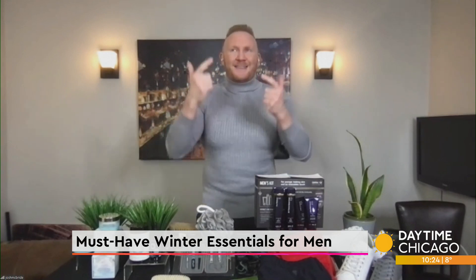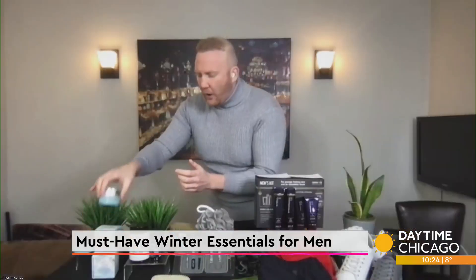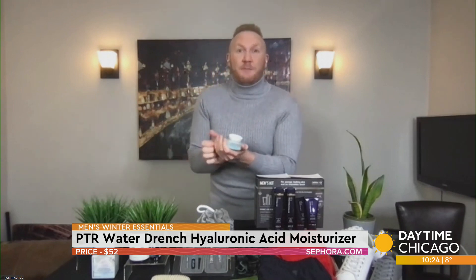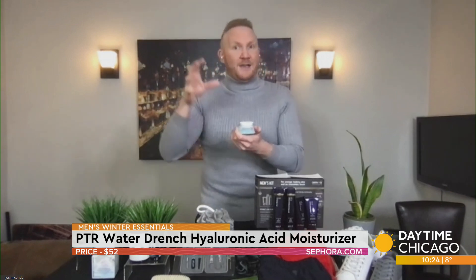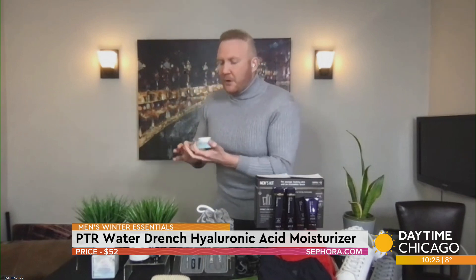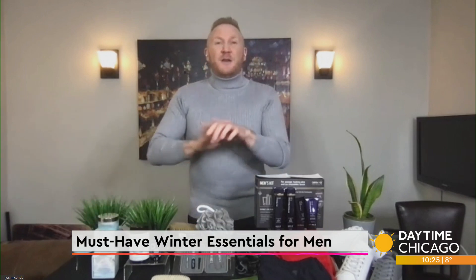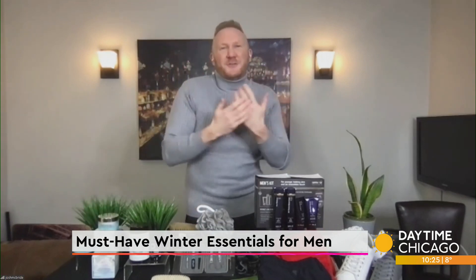When I say Peter Thomas Roth, I think skincare — immediately amazing skincare. I love this. This is Peter Thomas Roth's Water-Drenched Hyaluronic Acid Moisturizer. This is so great because it's a 30% hyaluronic acid complex cream. What this is going to do is keep his face very hydrated. Chicago is very cold right now, as is New York and a lot of other places. That skin can get really dry very quickly. This is going to keep him moisturized, really supple — 72 hours of hydration. You can grab this at Sephora. That's an easy one.